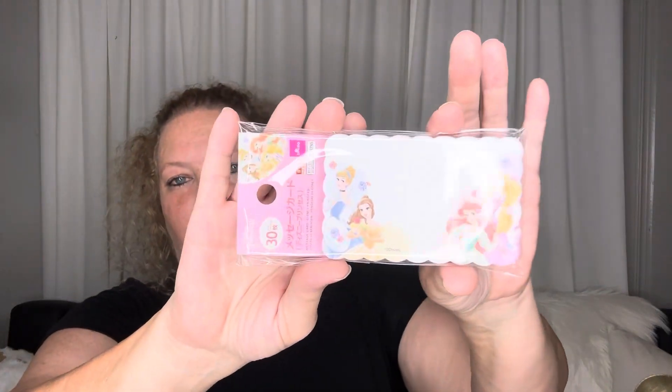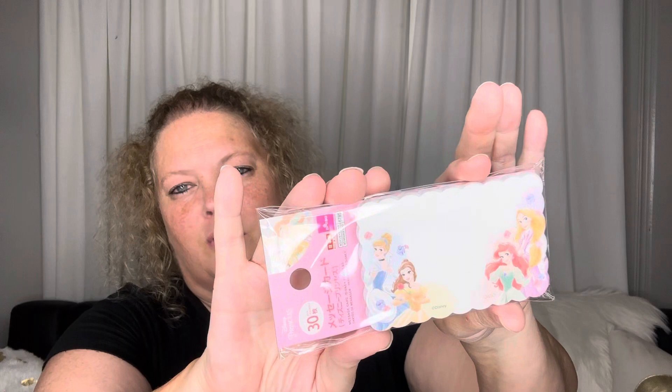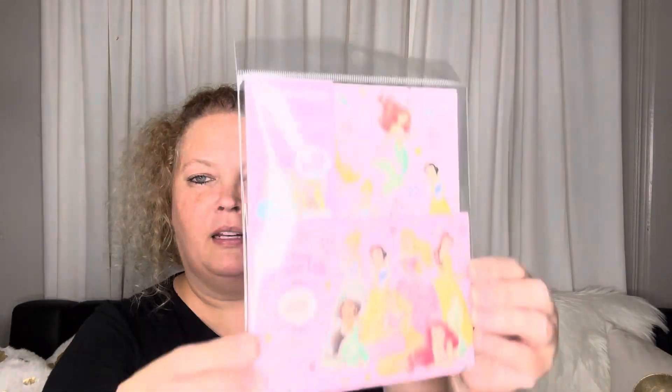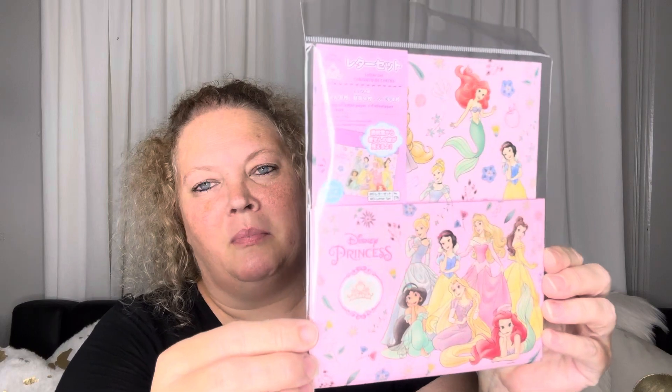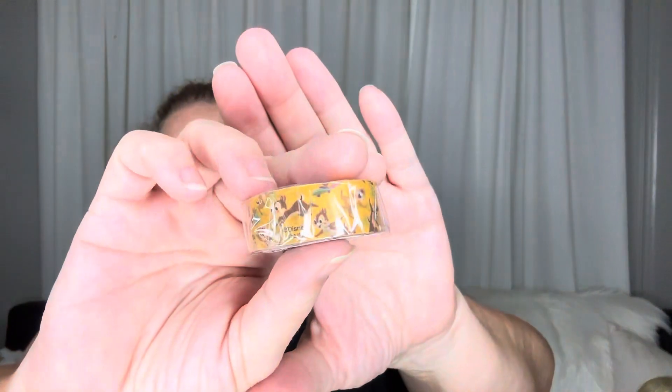I got Alice in Wonderland and a few pieces of Disney Princess items. There are more of the little message cards — these are cute, just to write little messages on. I put them on my Happy Planner in different places and write little notes, maybe a scripture or something like that. I also got a letter set in the Disney Princess theme, some little stickers, and a little washi tape.